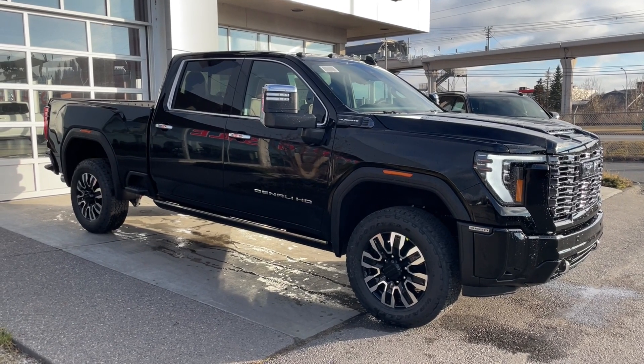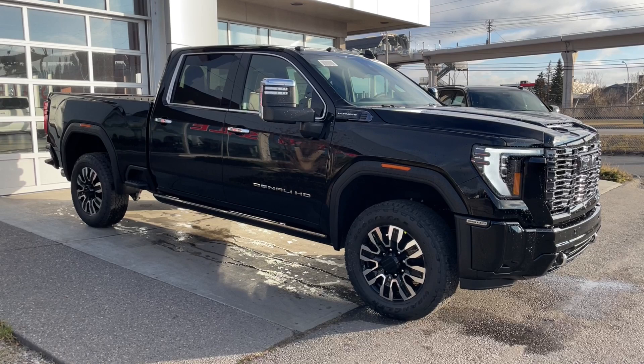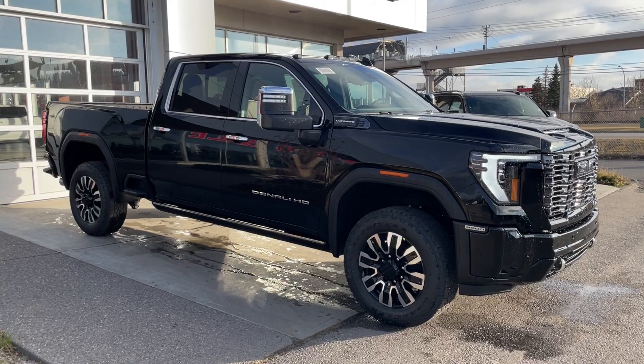Welcome to the brand new 2025 GMC Sierra 3500 HD Denali Ultimate in Onyx Black. This truck is powered by a 6.6-liter Duramax turbo diesel, bolted up to a 10-speed Allison automatic transmission.